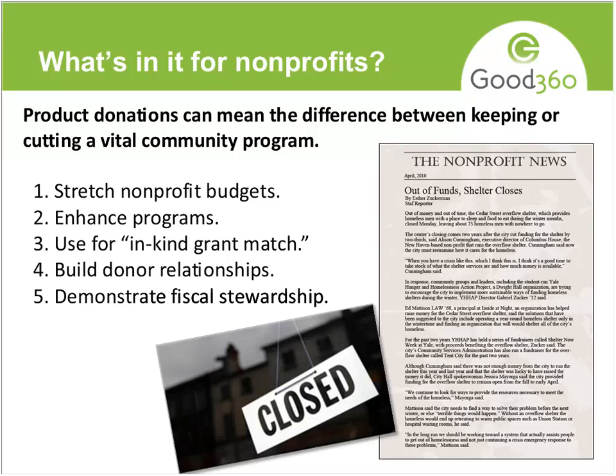Product donations also enhance your programs. For example, if you have a job training program and you can provide dress clothing for your clients as they complete the program, that's a huge enhancement. You can also use them for a grant match — in some cases grants ask you to provide a match, and they'll allow an in-kind match. It's also a great way to build donor relationships: you first get products from a company, explain how you used them and how it improved your programs, and that opens them up to potentially supporting you in other ways.